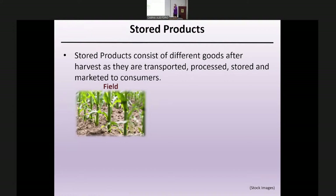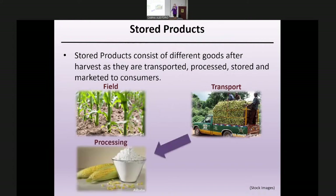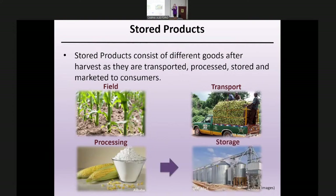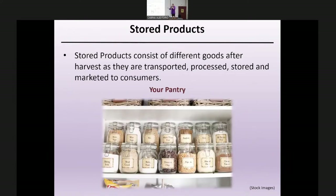Just to remind us all, what are stored products? Stored products consist of different goods, specifically dried goods, after harvest as they're transported along the supply and value chain. You can see corn starting out in the field, then moving through transportation, processing into flour, storage, and eventually ending up on your local retailer's shelves before you bring it home to your pantry.